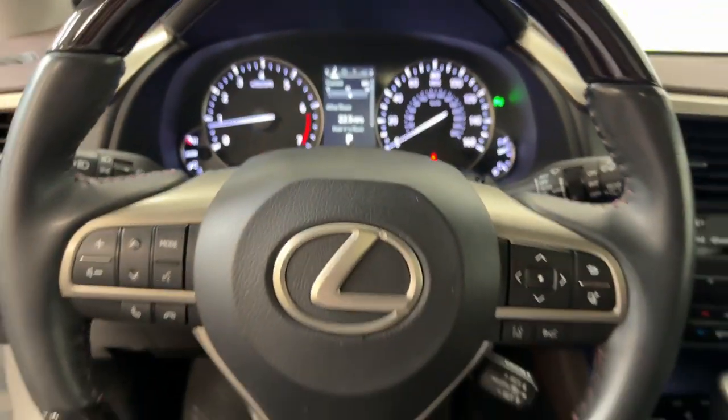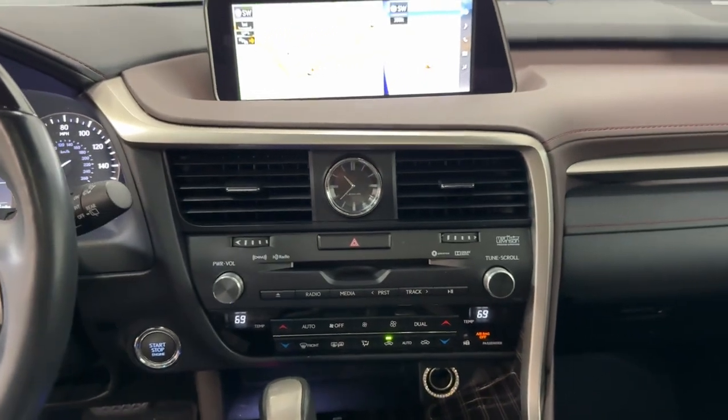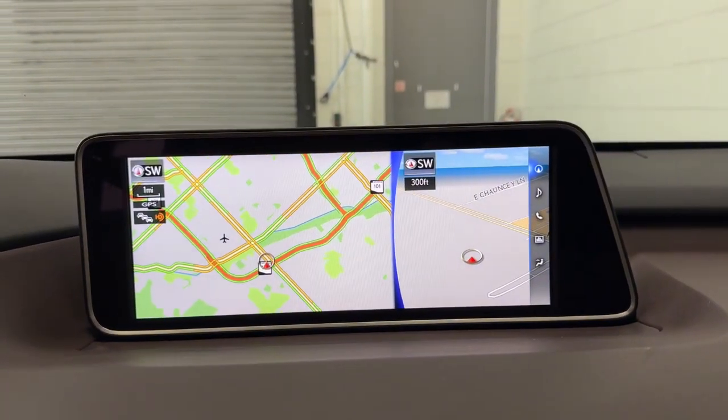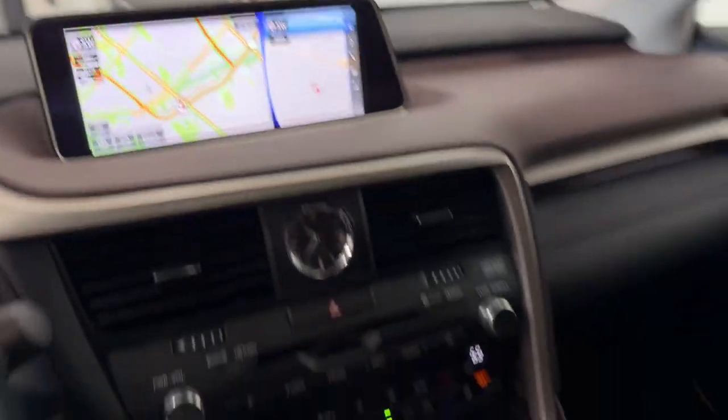These are just some of the great options this vehicle comes with: heated steering wheel, navigation system, keyless entry, wood grain interior trim, power lift gate, fog lamps, satellite radio, heated mirrors, backup camera, and chrome wheels.